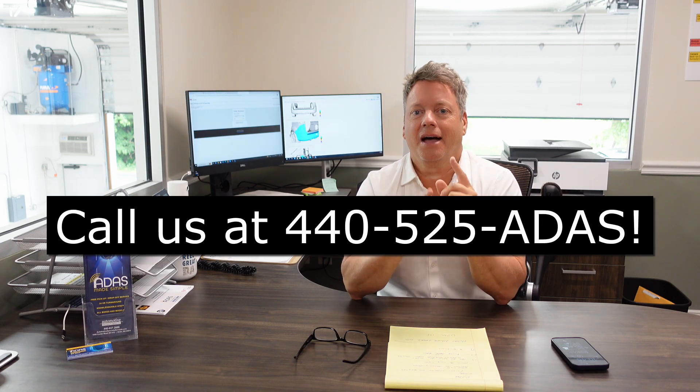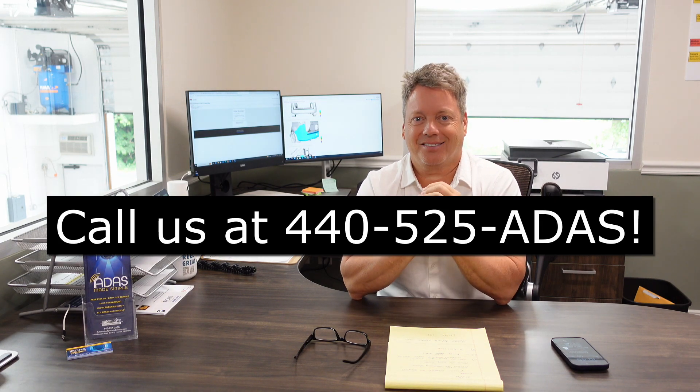You're going to start hearing more and more about LiDAR as we go along. It's being used in cars today, mostly in higher-end vehicles, and it's going to become more common going forward. If you want to find out more, watch the short video linked below. Thank you very much for your business — if there's anything you need, simply give us a call at 440-525-ADAS.